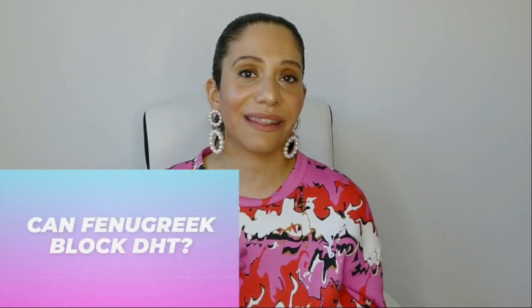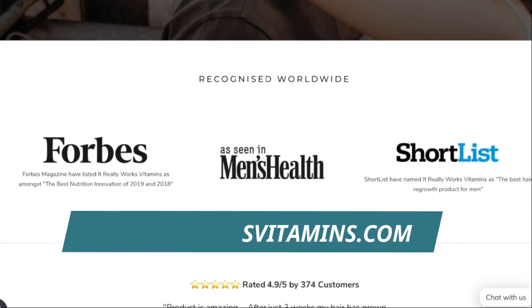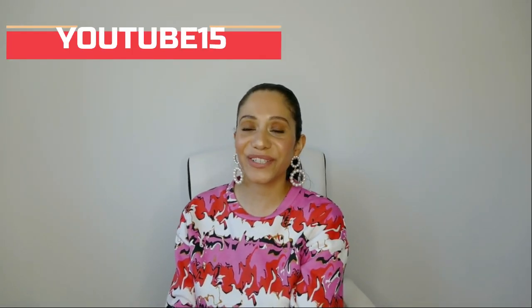My name is Fortuna and if you're new to my channel, I like to create lots of content all about hair care, hair growth — both how to keep your hair thick, healthy and strong, and how to fight male pattern baldness and female pattern baldness. I'm also an entrepreneur. I set up a brand called It Really Works Vitamins back in 2015. We've been in Forbes as the best nutrition innovation 2019 and 2018, and in Shortlist magazine as the best hair regrowth product for men — but we're also suitable for women as long as you're not pregnant or breastfeeding. Get 15% off your first order with code YouTube15.